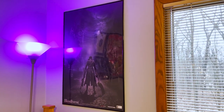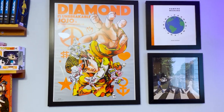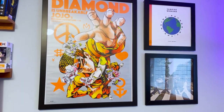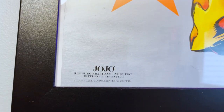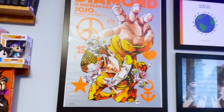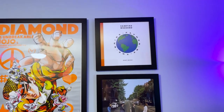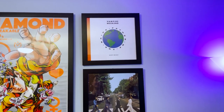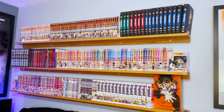Bloodborne posters — my favorite game of all time, I got the platinum for that. Right above my bed as the centerpiece on this wall is an amazing Josuke Diamond is Unbreakable poster, so cool — I got that on eBay from the JoJo art exhibition, I believe around 2019. Vampire Weekend's Father of the Bride and Abbey Road — two of my favorite albums of all time.